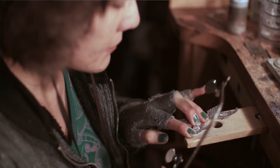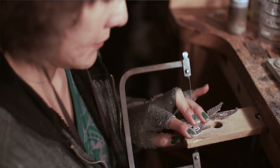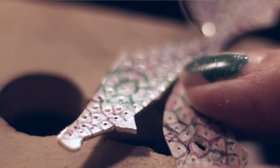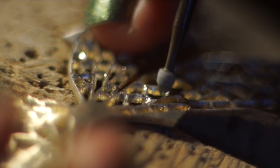I learned the basics from him and then came back to New Mexico and had to figure out a whole bunch of other stuff on my own. Anymore, it's just very few people even know what enameling is.